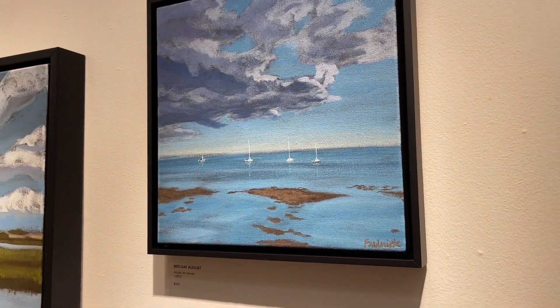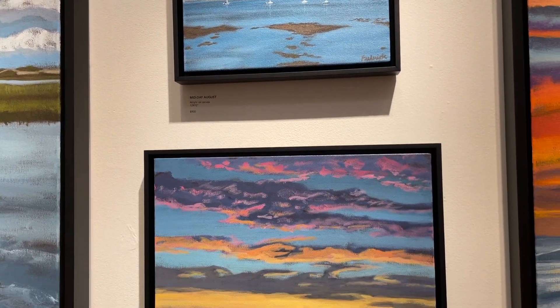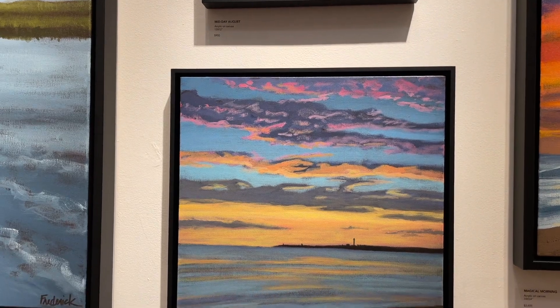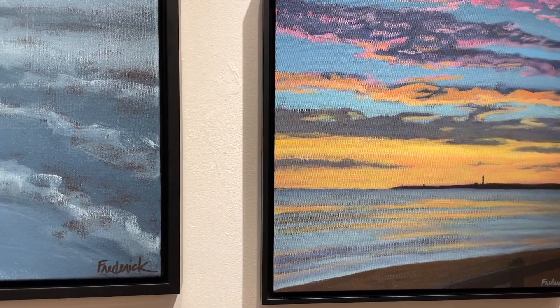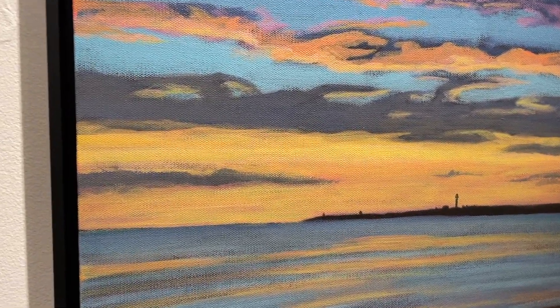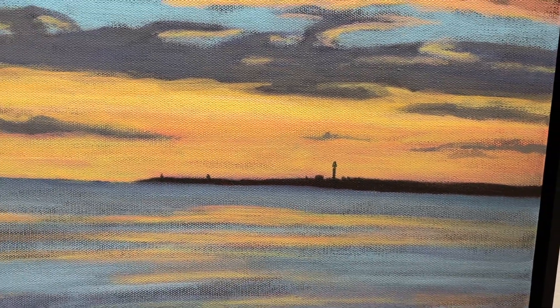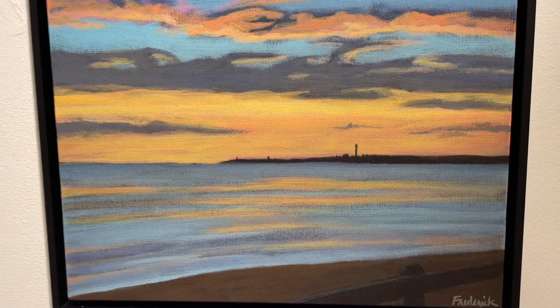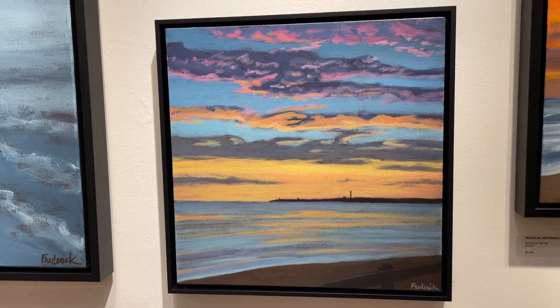This piece I call The Whole Tip, and the reason being it's a view from Cold Storage Beach in Truro and you get a view of the whole tip of Cape Cod — there's P-town in the distance. It's 16 by 16, The Whole Tip.